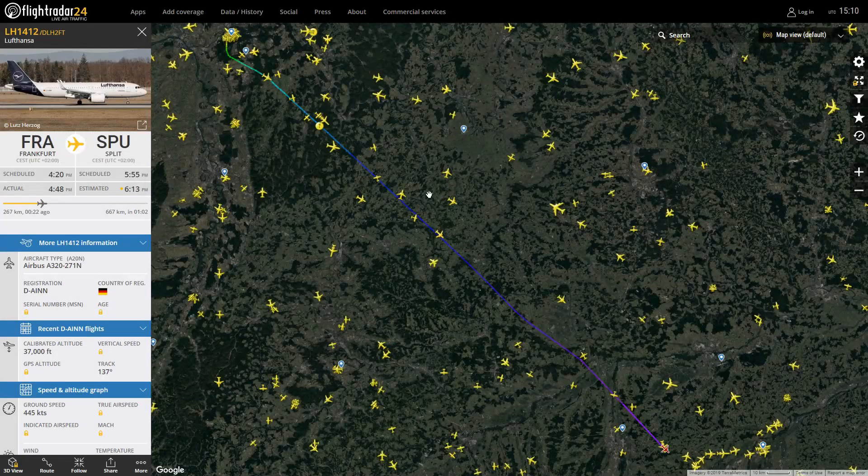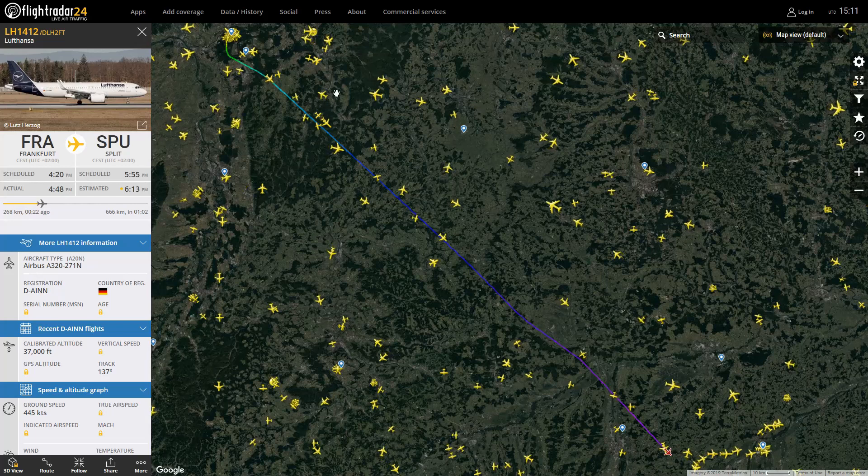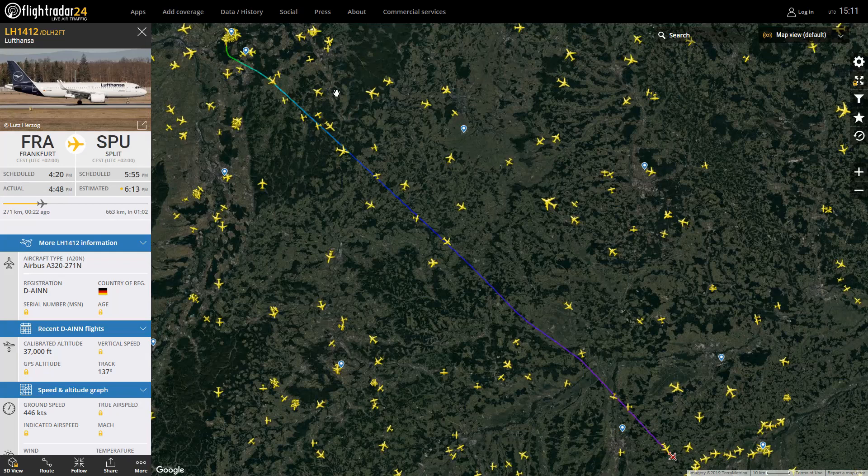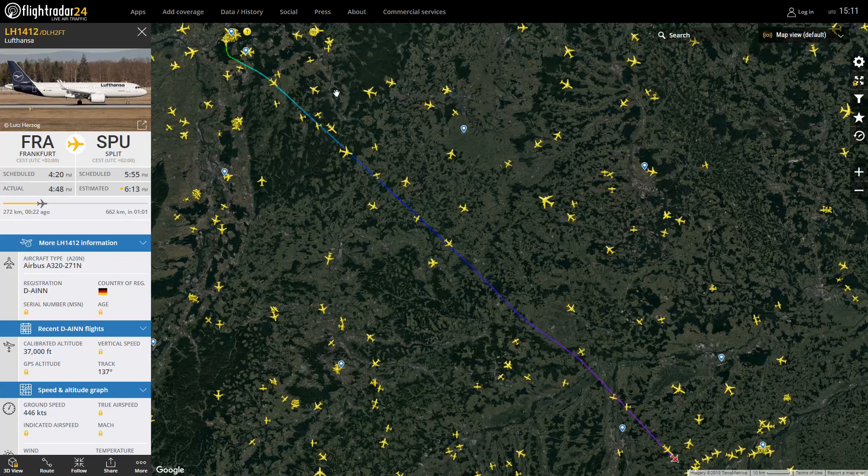We have got another aircraft just tracked down here. The way we're doing it, me and Rhys, we're scanning two different places — if we find anything worth mentioning, we'll pop it up, because there is a lot of stuff in the airspace. This is the Lufthansa A320 Neo in the new repaint. They're going down to Split — Delta Alpha India November November.